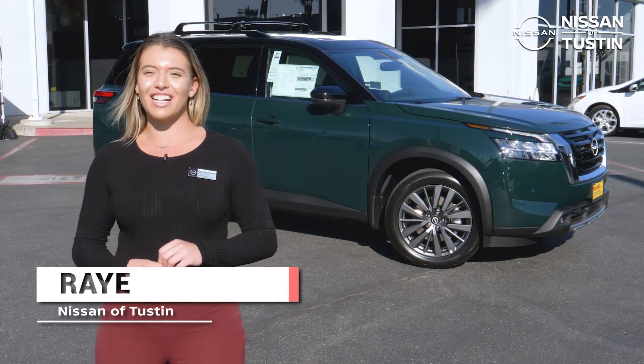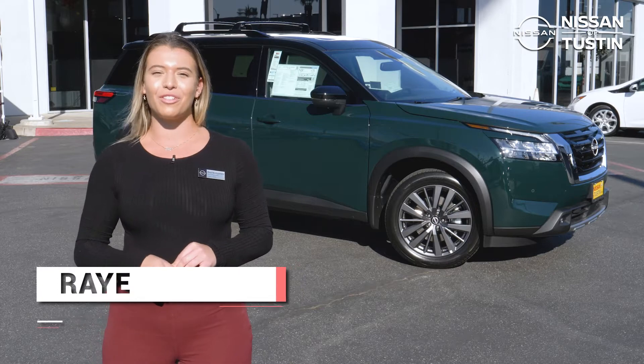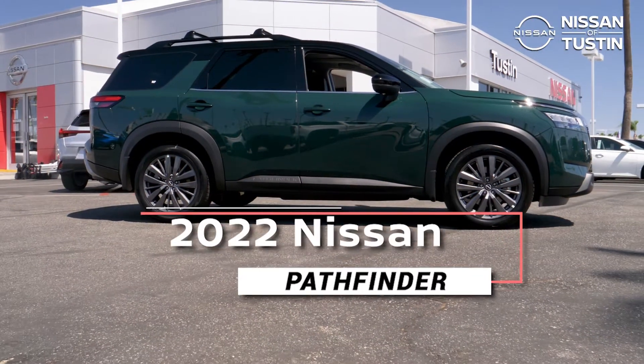Hi, I'm Ray from Nissan, and today I'm going to be showing you the 2022 Nissan Pathfinder.